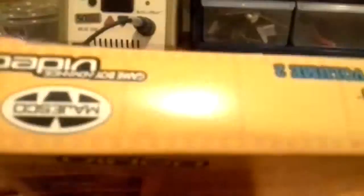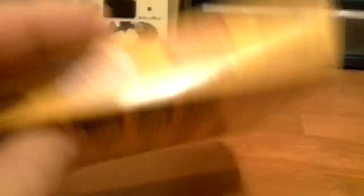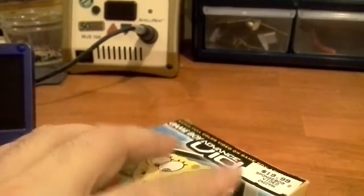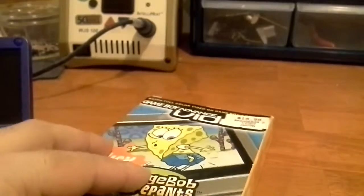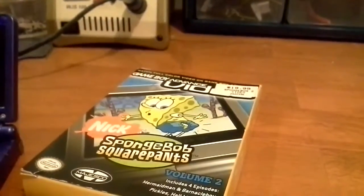I decided to get this because it was complete — I don't normally see these with everything included. It has the instructions and everything else. It did not cost me $20; it only cost $4. That's not too bad for a complete Game Boy Advance Video.